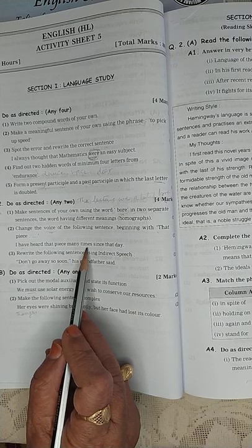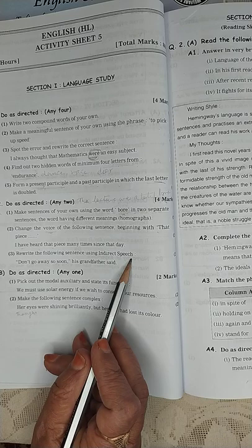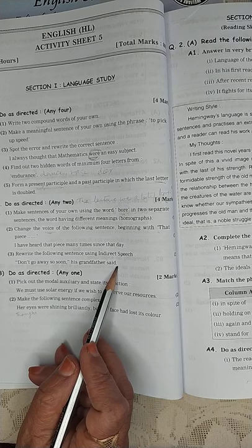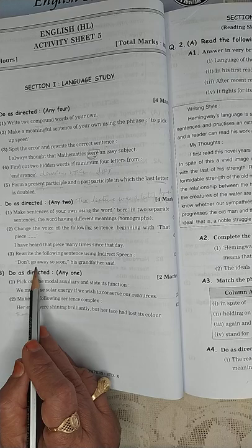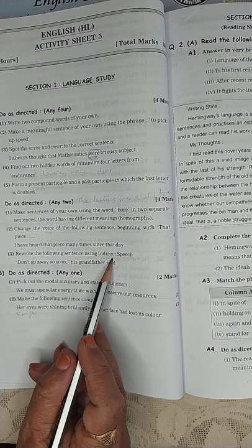Rewrite the following sentence using indirect speech: 'Don't go away so soon, his grandfather said.' Answer: 'His grandfather requested — or asked — him not to go away so soon.' Instead of 'said,' you can use 'requested' or 'asked.' 'Don't' converts into 'not to go away so soon.' Done.